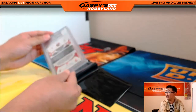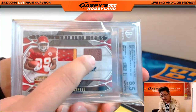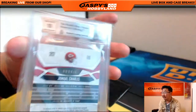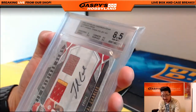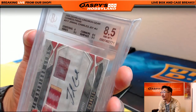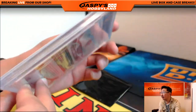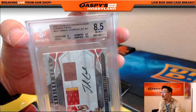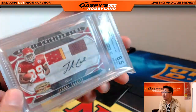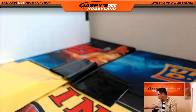Five out of 50. Nice. Jamal Charles for the Chiefs — pigskin patch, two color relic. Centering 8, corners 8.5, edges 9.5, surface 9.5. Edges 9.5 on a thicker card stock is pretty good. That's from 2008 Donruss Gridiron Gear Combos Prime, Jamal Charles, 5 out of 50. Nice one for the Chiefs.